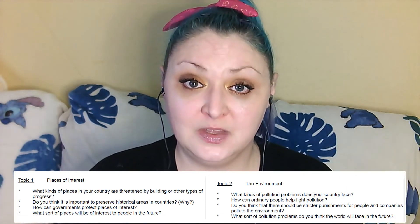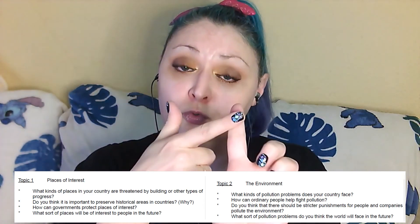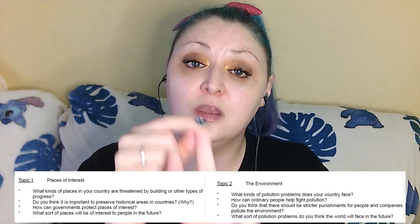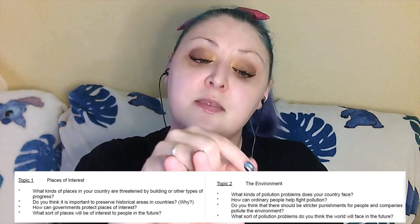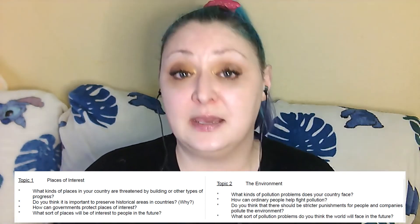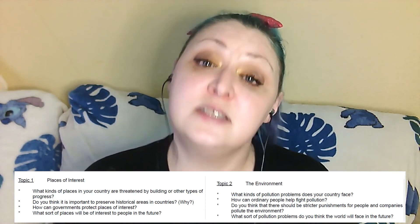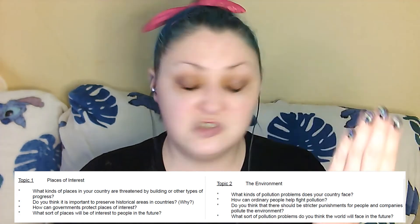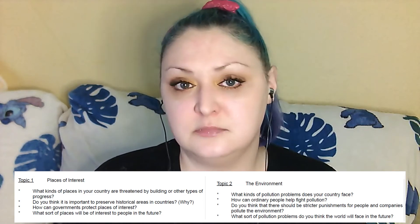So if you put that together, you've introduced what you're going to talk about — air pollution and water pollution — you've talked about each one and given reasons why, and then you've wrapped up nicely by saying how you think these are the biggest problems in your country. If you use that format for every single question — introduction, two points, and a conclusion, just like a written essay — you're going to get a really good score at speaking part three.